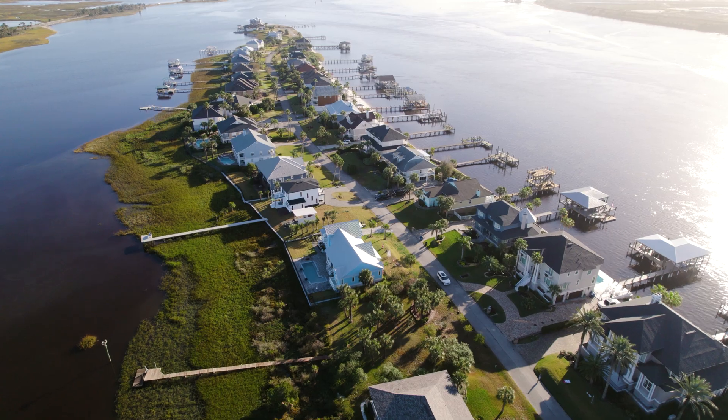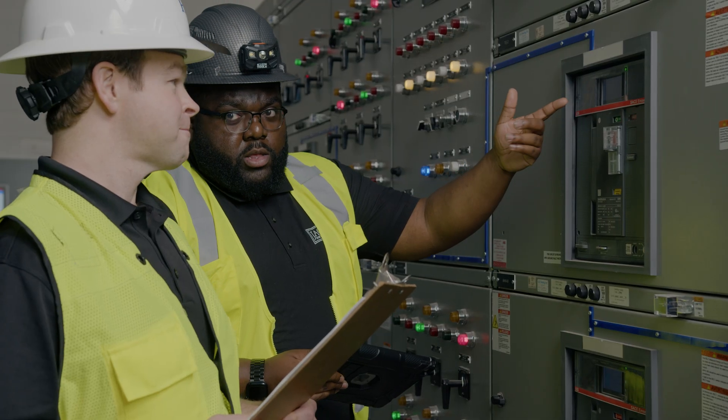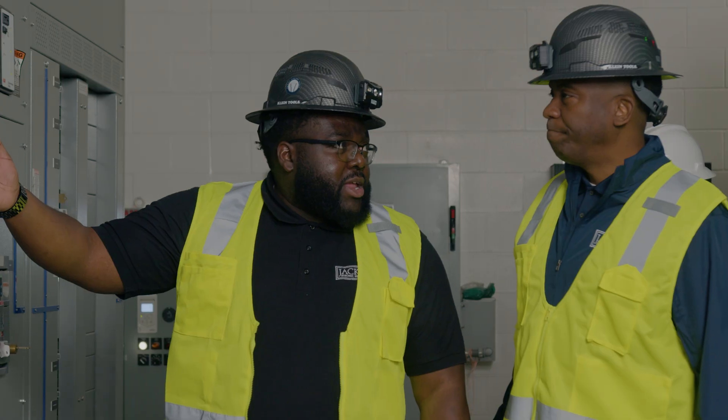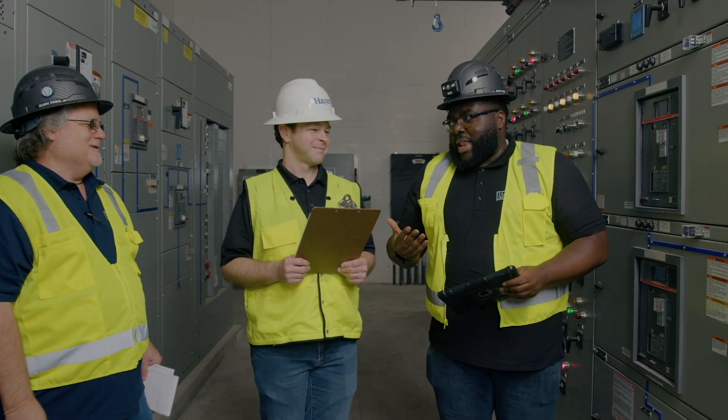Jackson Lighting and Electric Supply is an independently owned electrical distributor here in Jacksonville and Stateside. As an inside salesperson, my job is to quote miscellaneous items and equipment to my industrial and commercial customers so they know lead times and quotes to make sure that all parties have the best in class support.